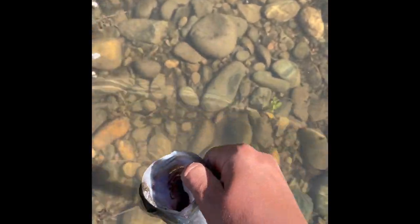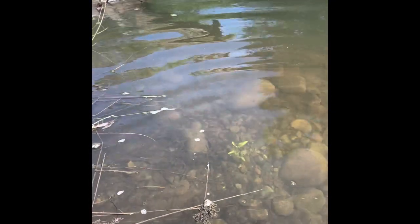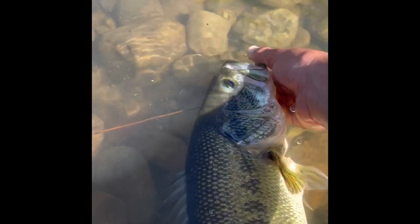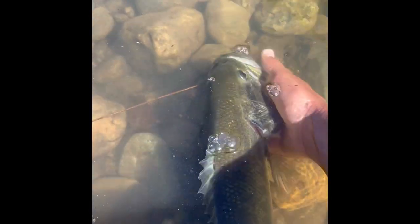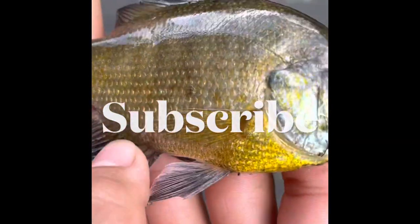Got a beautiful largemouth here. Gotta give her a release. Beautiful largemouth — probably two pounds. Boom. Monster bluegill! Monster bluegill. Let's go. Let's get him acclimated.